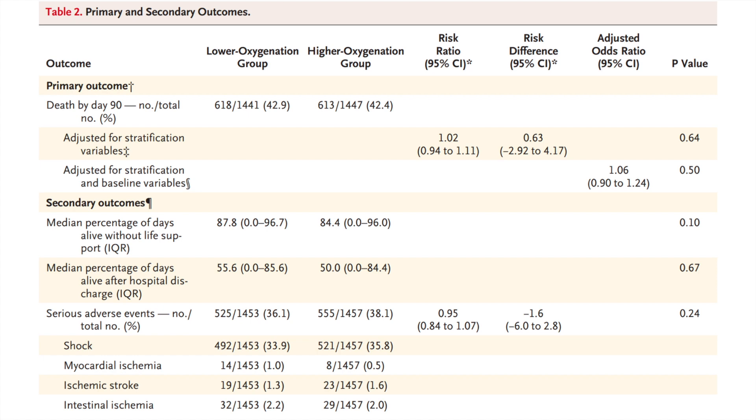Compared to the LOCO2 trial, intestinal ischemia was found here at almost the same rate of approximately 2%. The most probable reason LOCO2 reported a significantly higher rate in the low oxygen group is that the trial was terminated early; had it continued, it would likely have found similar results.